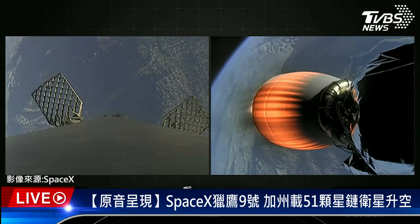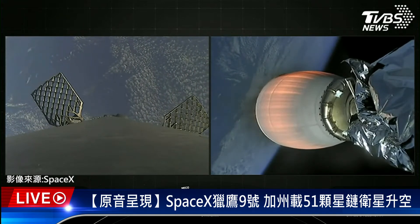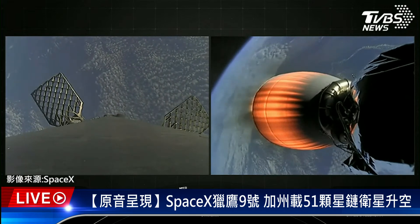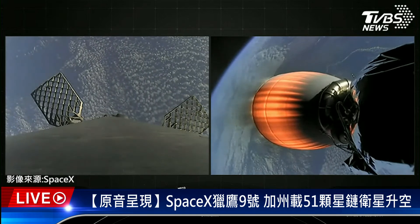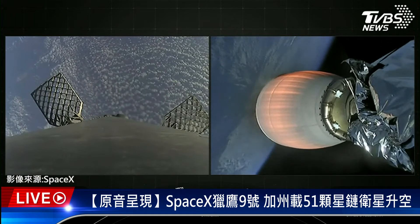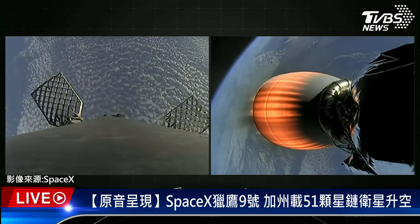The first stage has deployed its grid fins — you can see two of them on your screen. Those periodic bursts of white gas you're seeing are from our attitude control system. We're reorienting the first stage to get the engines pointed down for its next major milestone, which will be the entry burn. Both stages are following a nominal trajectory, meaning both the first and second stages are on the intended flight paths. The first stage at this point is on a parabola headed back towards our drone ship, which is stationed off the coast of Baja California.